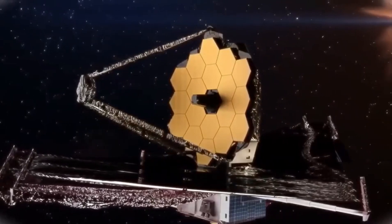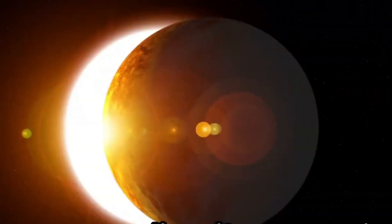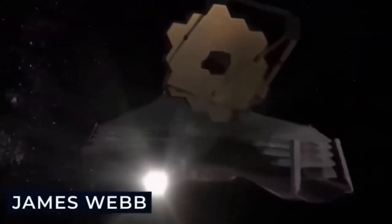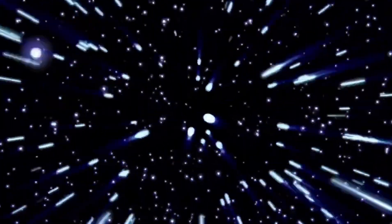Despite its proximity, Proxima Centauri b challenges our observational capabilities, with its apparent size of 1113 arcseconds testing the limits of visual perception, far surpassing the typical resolution of 6-5 arcseconds. Nevertheless, the star, without a doubt, remains a spectacular sight.